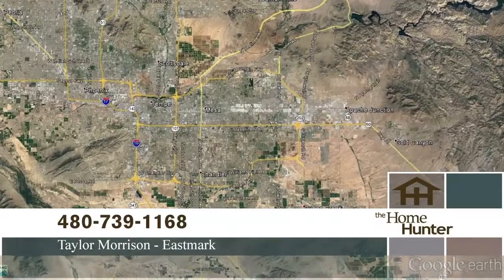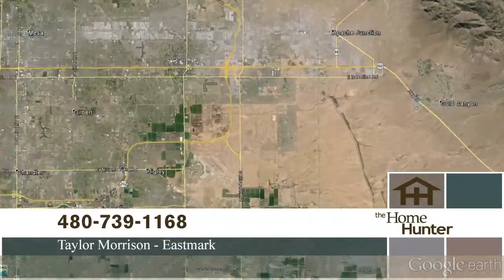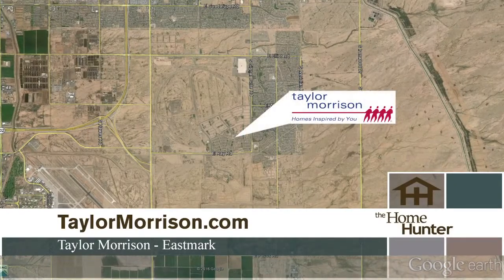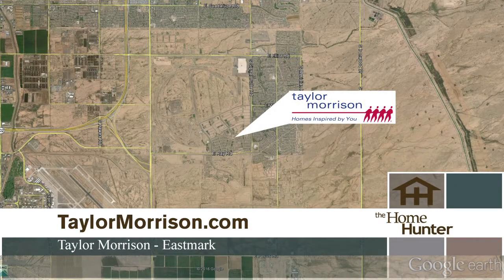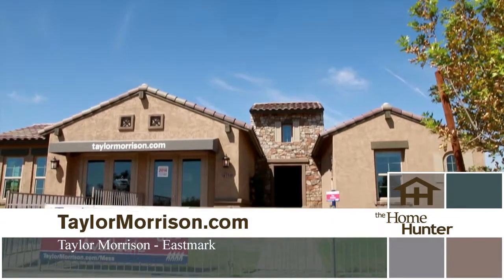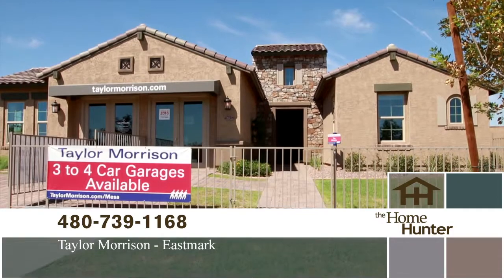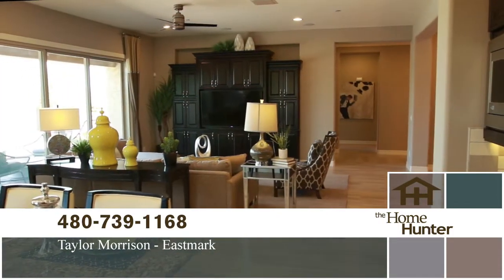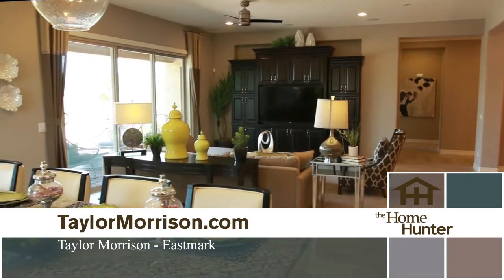It's a great location in East Mesa, close to shopping and dining at Santan Village Mall and Queen Creek Marketplace, and just minutes from ASU's Polytechnic campus. Taylor Morrison's new homes at Eastmark are a must-see. Come and visit this fabulous new community today. For more information, call 480-739-1168 or visit their website at taylormorrison.com.